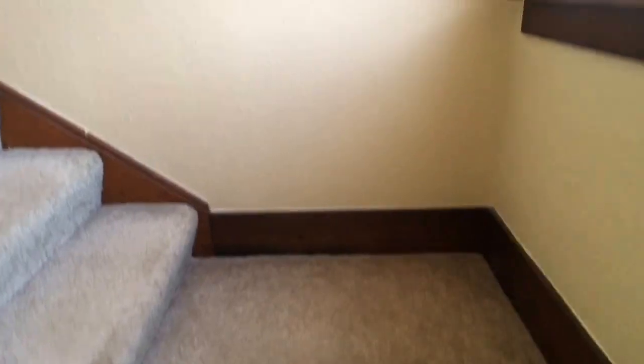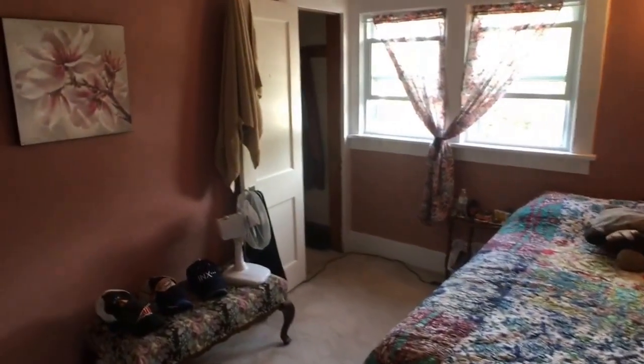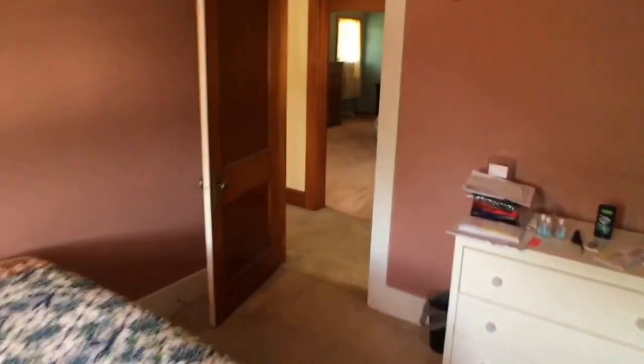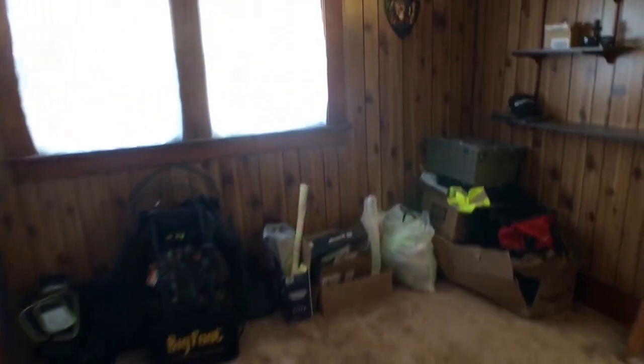So we head upstairs, and by the way, did I mention that we've got vinyl windows throughout? Oh yes we do. Now I want to take you into the smaller bedrooms first, and they're not even small — they're just smaller than the master. This is, I would say, a medium-large bedroom. And let's go right into another medium-slash-large bedroom.